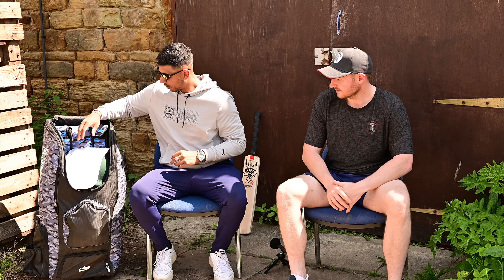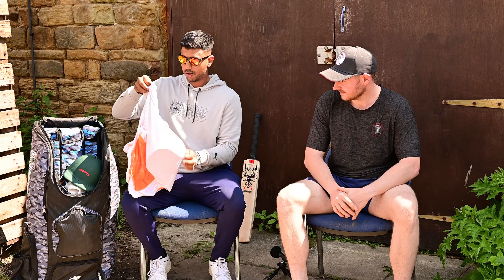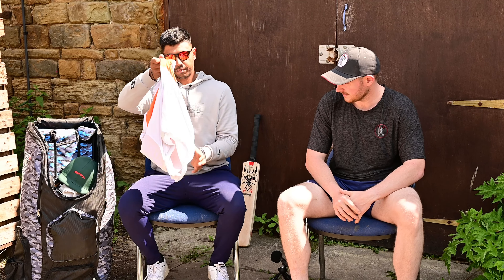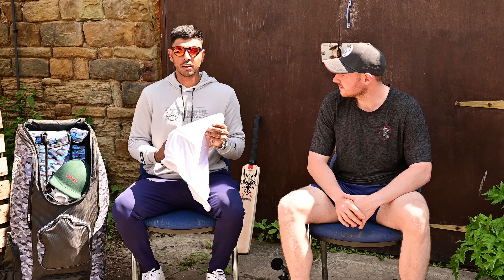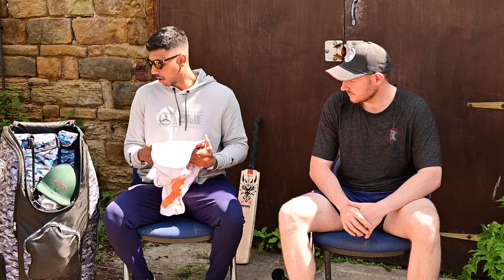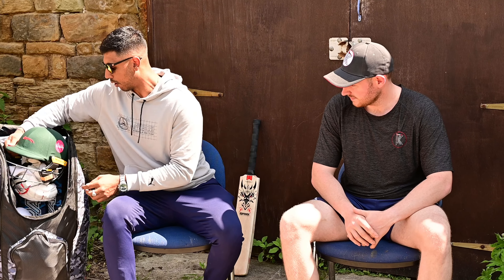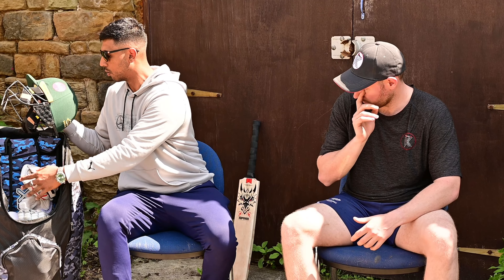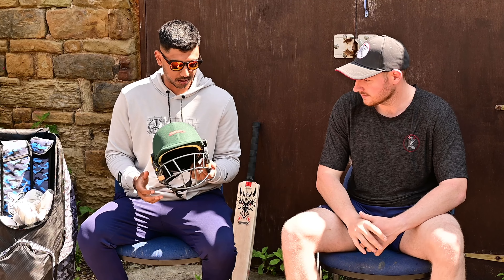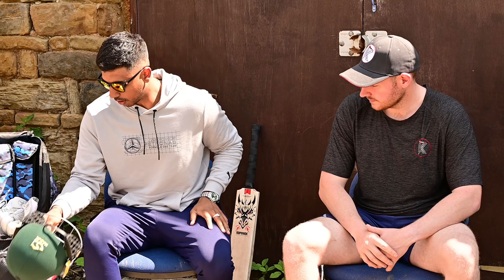The first thing I have is my chest guard — it's an Airtek chest guard. It's basically another vest that I put on underneath my top, so it's nice and comfy, not too big and bulky. And then we obviously have the helmets, which are all provided by the county and it's all badged up with Vitality Blast ready for the T20s.